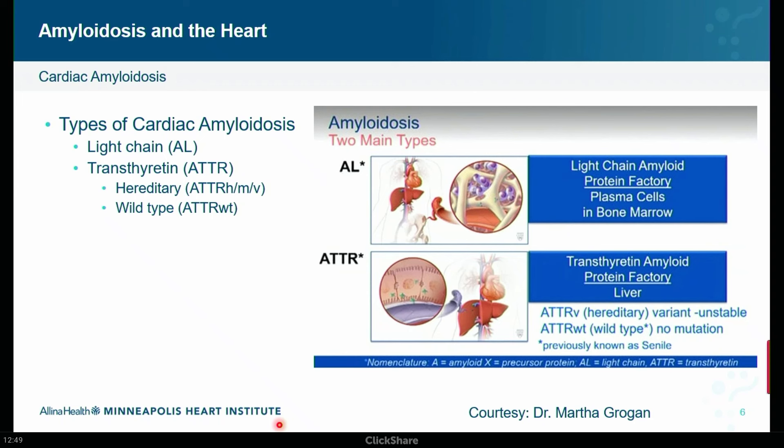We generally divide TTR into two types: a hereditary type — H-ATTR, mutant, or variant — and a wild type, WT-ATTR. Previously these were called 'senile cardiac amyloidosis,' but we've moved away from that term. For hereditary ATTR, there's a mutation and a family history with variable expression — we don't know for sure when or if the phenotype will manifest. This factors into family screening discussions when someone is found to have hereditary ATTR.